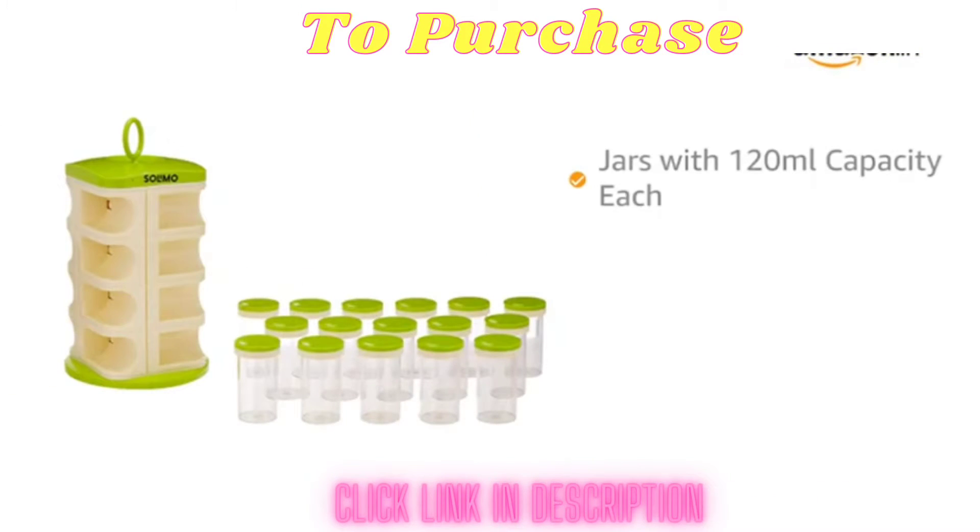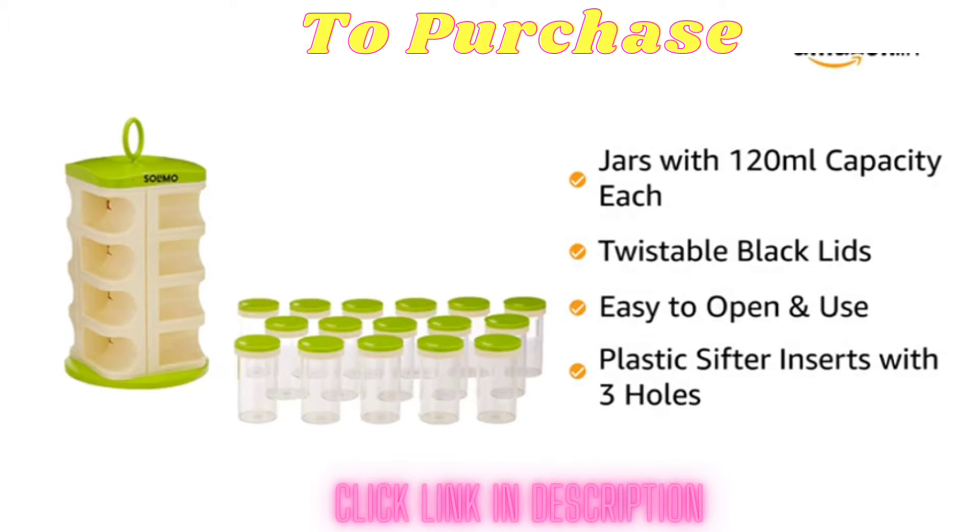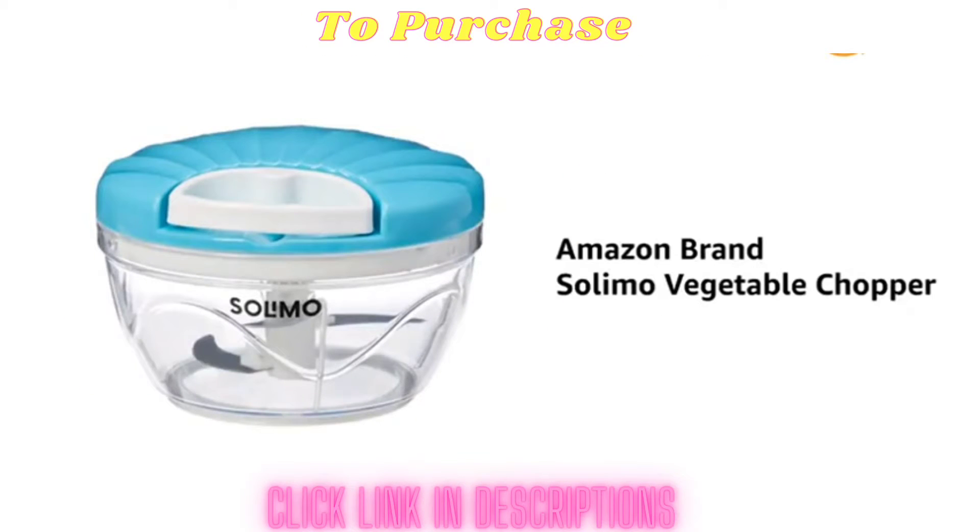All individual jars have a capacity of 120 ml each and come with twistable black lids which make them easy to open and use. Each lid has a plastic sifter insert with 3 holes, allowing you to fill the jar and easily access its carousel.